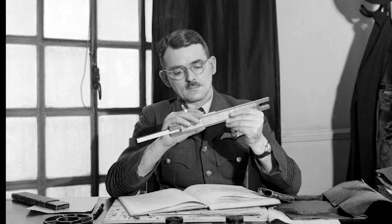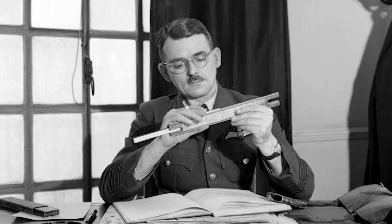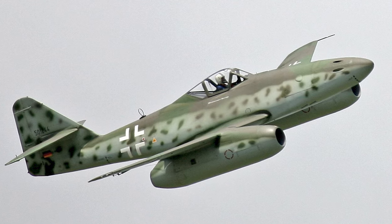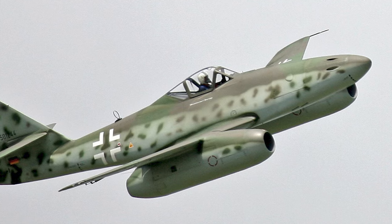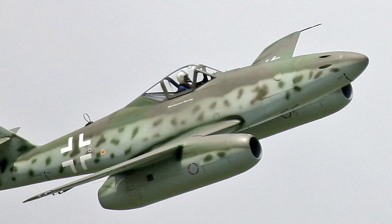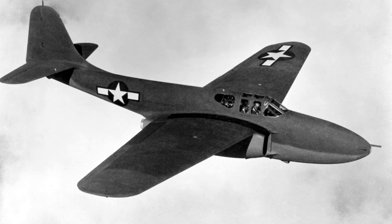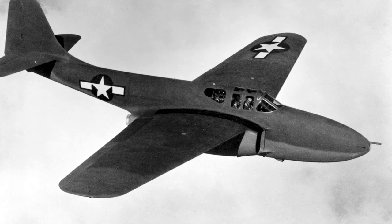The jet engine, initially developed by engineers like Sir Frank Whittle in Britain and Hans von Ohain in Germany, promised a dramatic increase in speed and performance over traditional piston engines. While the US was still refining its piston engine aircraft, Germany had already introduced the world's first operational jet fighter, the Messerschmitt Me 262. This aircraft, with its twin jet engines, outpaced all Allied fighters and caused a significant shock to the Allied command.